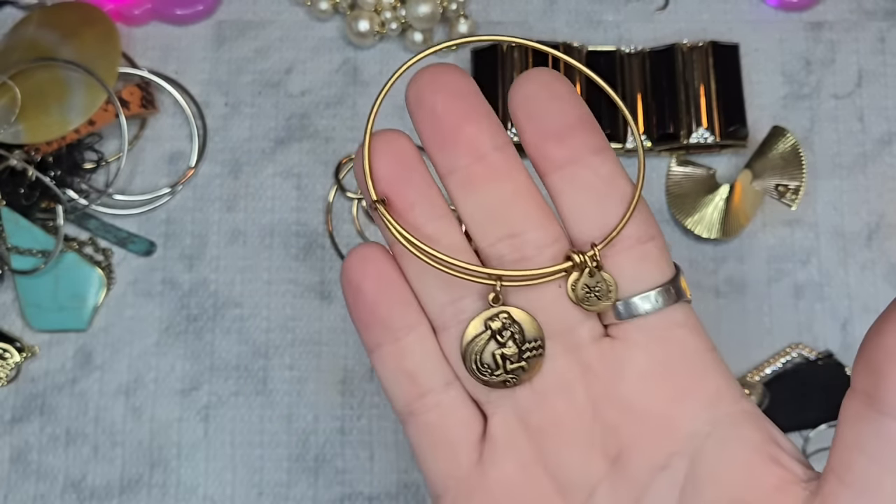Next we have a faux pearl strand — this looks very vintage. Always check the inside and outside of the hooks. These are acrylic or some kind of bead — this is definitely vintage. It is 18 inches plus a 3-inch extender. Let's do $4 on this vintage necklace. I love the iridescent cream-gold color.